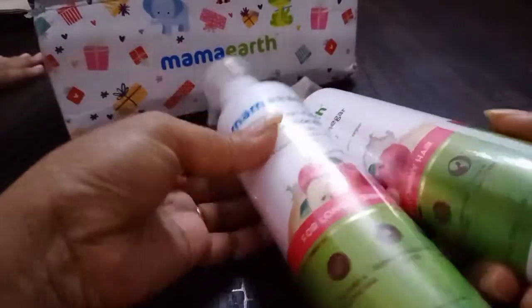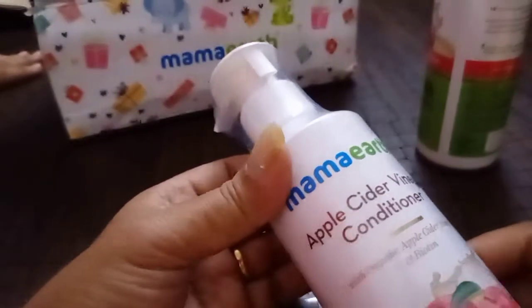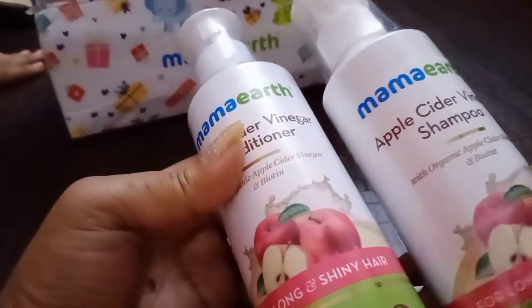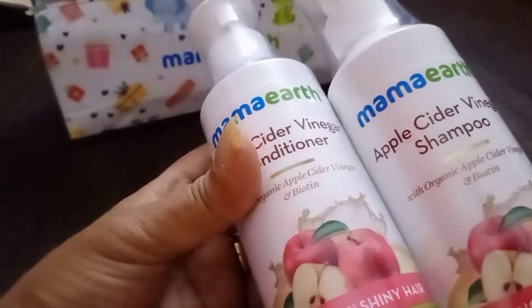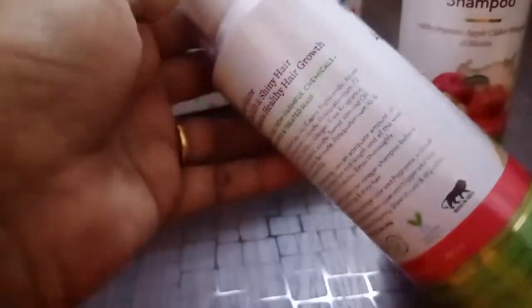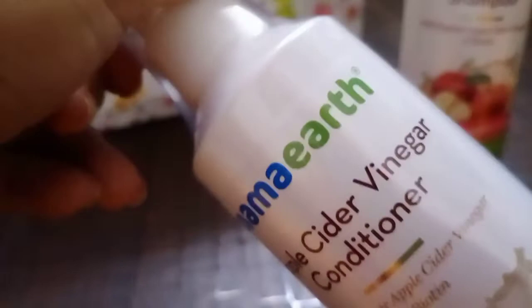Now, what is it actually? This is Mama Earth's apple cider vinegar conditioner, as you can see written over here. And it comes with a shampoo — Mama Earth apple cider vinegar shampoo with organic apple cider vinegar and biotin, which is really good for hair. As you know, biotin is really good for hair and nails. If you have chapped nails, you can also take biotin capsules or tablets, which are available in the market.